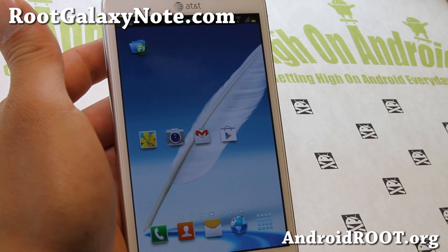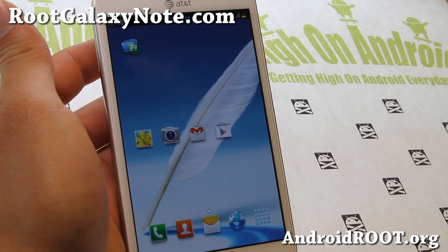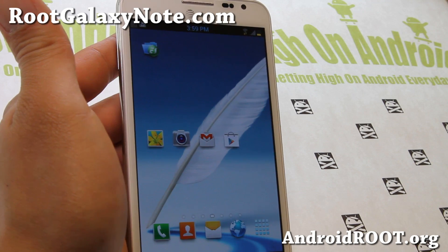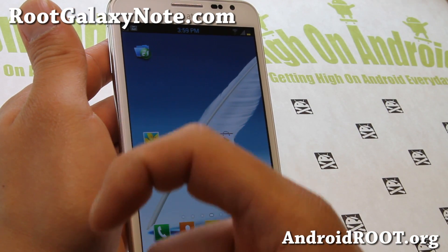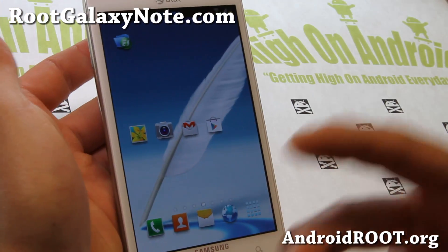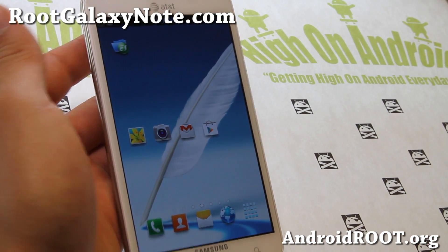If you have a Galaxy Note, don't forget to sign up for my email list at rootgalaxynote.com — we update you once a week with ROM of the week, tips, hacks, and more. And if you're on YouTube, hit that like button down here and the subscribe button down there. I'll see you guys later — stay high on Android.